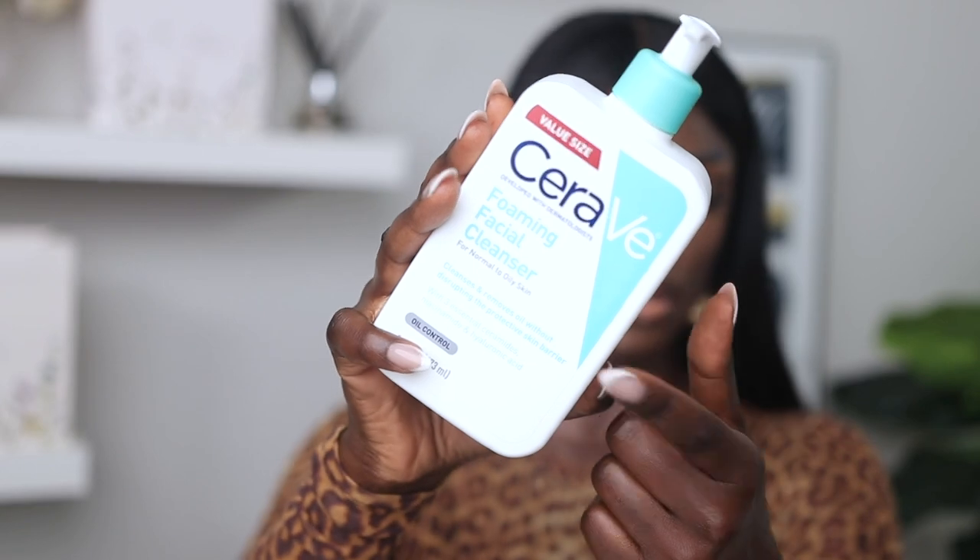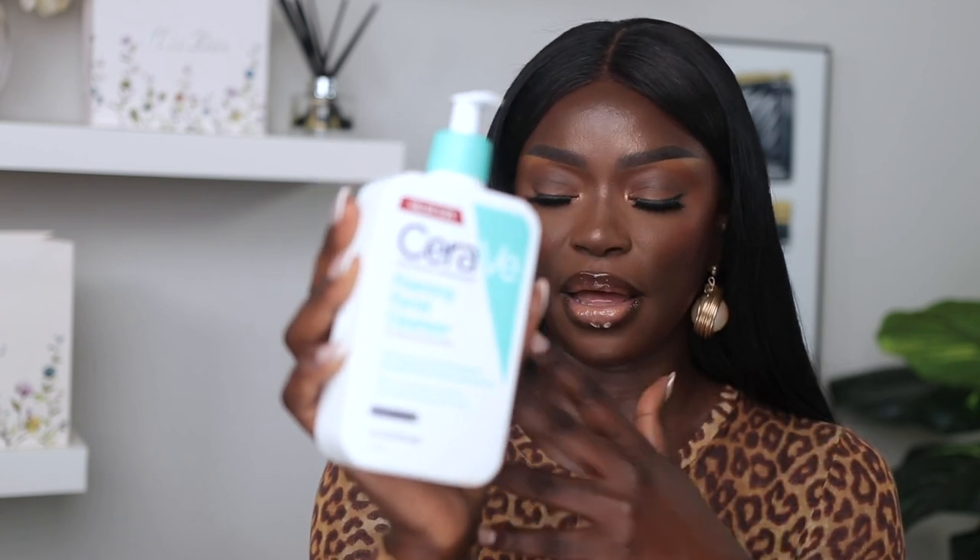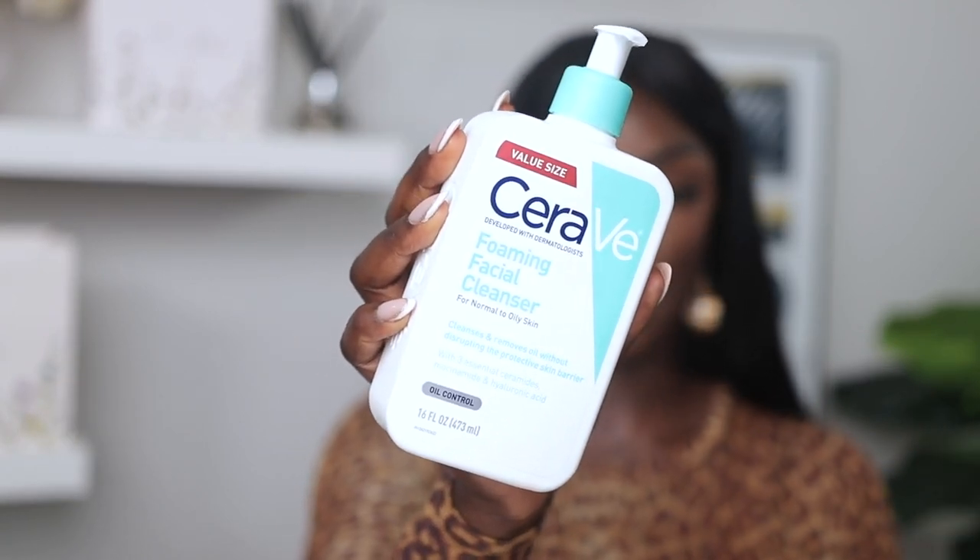I'm not going to gatekeep anything — I want all of us to be flawless together. If the Off & On cleanser is a bit much budget-wise, a substitute is the CeraVe oil control cleanser, which has niacinamide and hyaluronic acid. It cleanses and removes oil without disrupting the skin. I like it, but I love my Off & On — that's just the fact. If you're on a budget, the CeraVe will work. Also, I don't use towels on my skin because they collect bacteria — I just use a paper towel to dry my skin and throw it away.